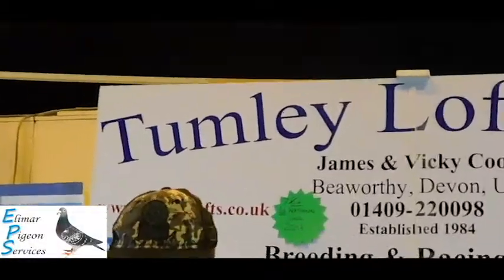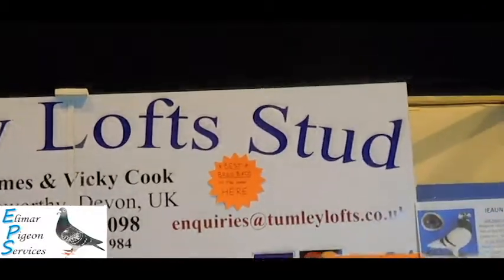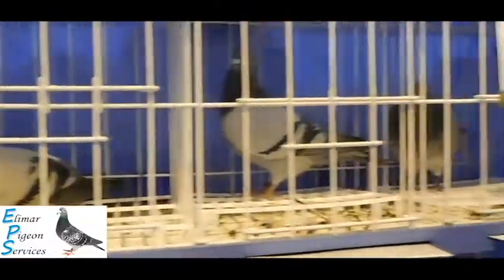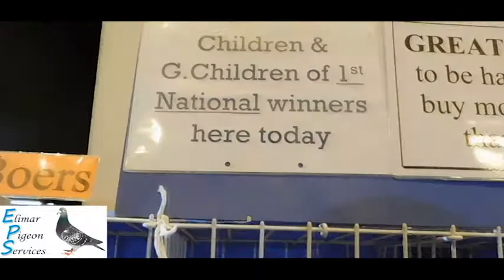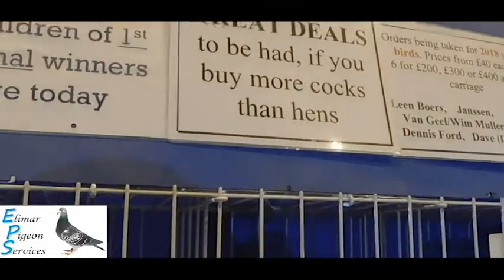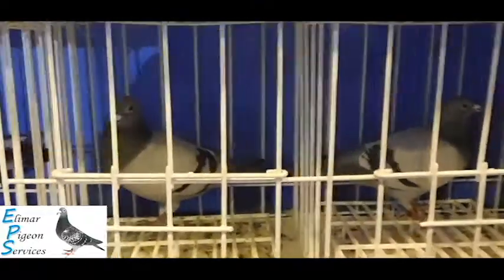Hey guys, Rhys here. This is just a quick video to showcase the stands of clients that advertise on our website. The stands are at Blackpool Show in the Winter Gardens in January 2018. It's just a little showcase of what they've got to offer and a little description about what they do. If you want to take advantage of any of their services, I'll make sure to put any links in the description of this video.